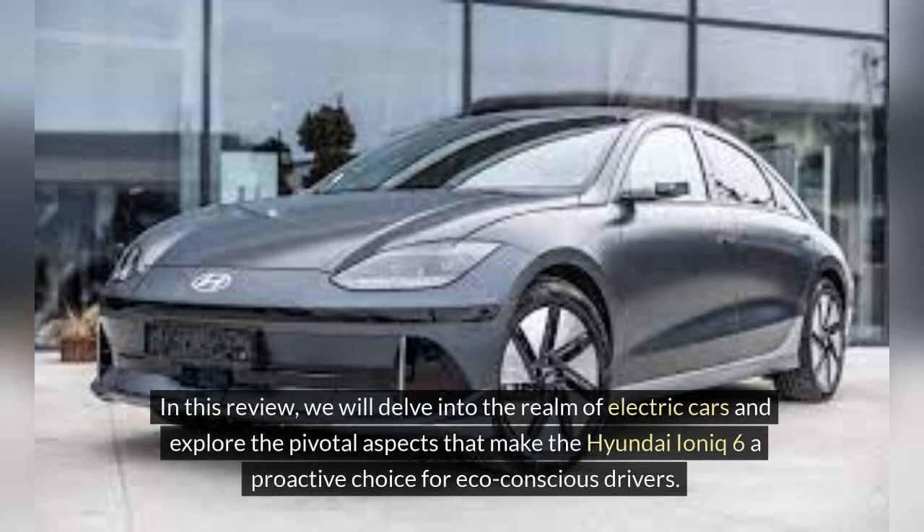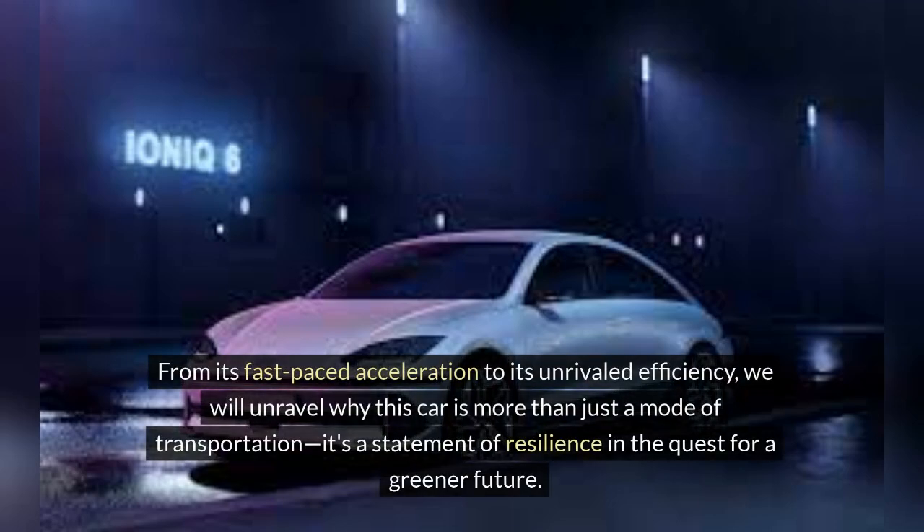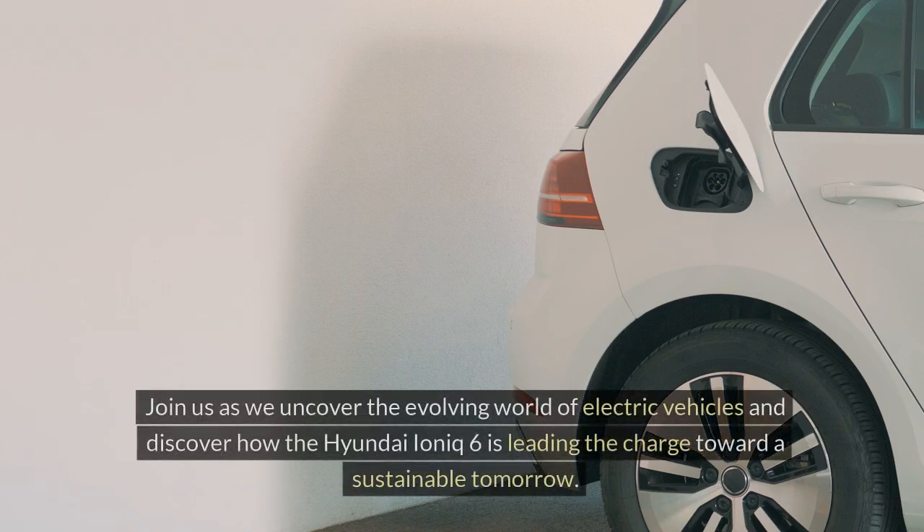In this review, we will delve into the realm of electric cars and explore the pivotal aspects that make the Hyundai IONIQ 6 a proactive choice for eco-conscious drivers. From its fast-paced acceleration to its unrivaled efficiency, we will unravel why this car is more than just a mode of transportation — it's a statement of resilience in the quest for a greener future. Join us as we uncover the evolving world of electric vehicles and discover how the Hyundai IONIQ 6 is leading the charge toward a sustainable tomorrow.